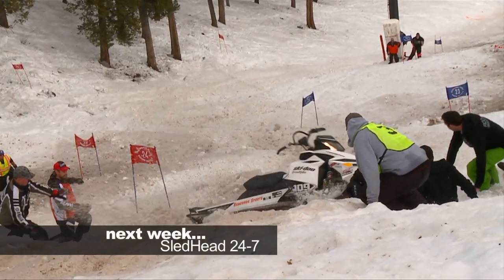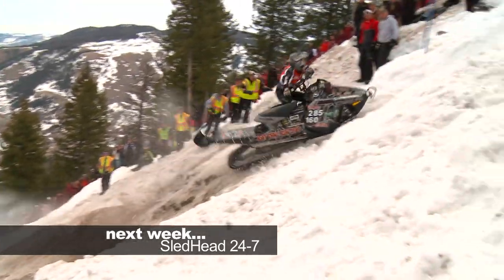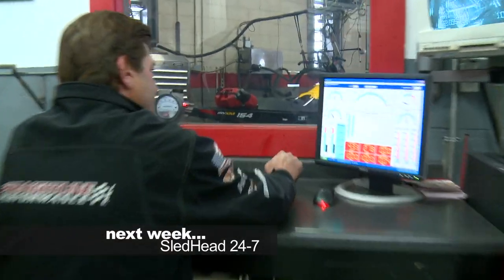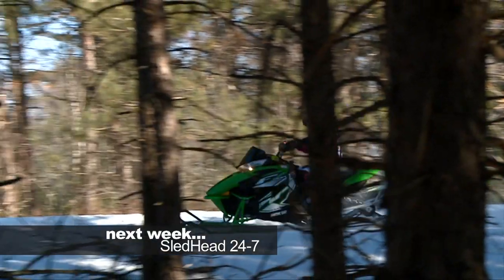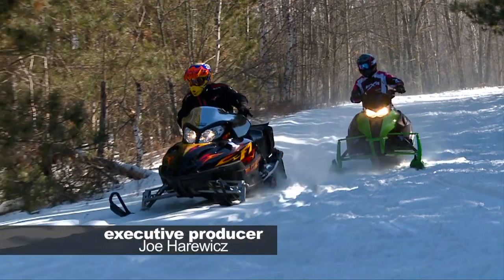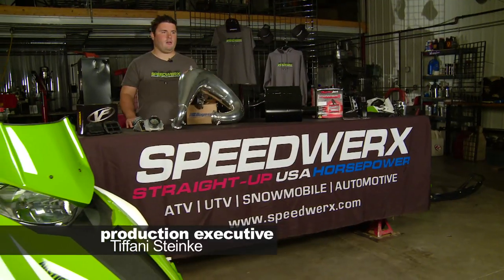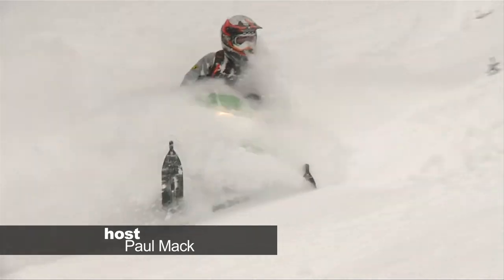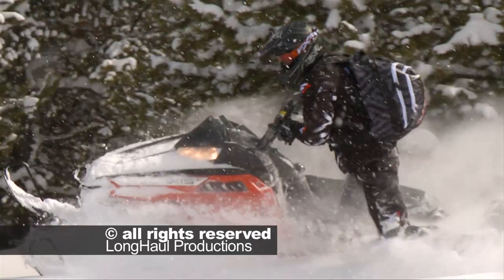Next week on Sledhead 24-7, we go to the world-famous Jackson Hole Hill Climb. Want to get more power from your Skidoo? We go to straight-line performance as the Heartbreaker gets the E-Tech dialed in. Then we go trail riding with a die-hard Articat rider as she gets the chance to compare the new Articat F800 to her Firecat F7. And we check in with the home of horsepower as Speedworks shows us how to get more performance out of the 800cc Articat. Those stories and more, next week on Sledhead 24-7.